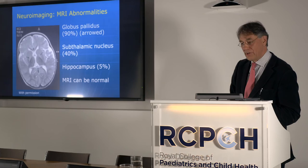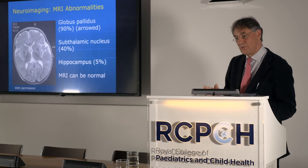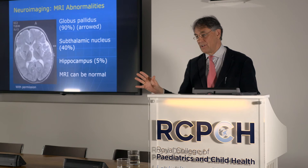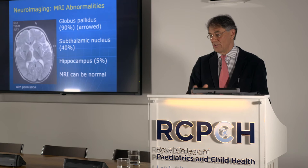Changes in the globus pallidus on MRI are rather characteristic of bilirubin neurotoxicity. However, the MRI can be entirely normal in a baby or child who develops the clinical signs of kernicterus. You can't say that just because the MRI was normal, this child hasn't got kernicterus.